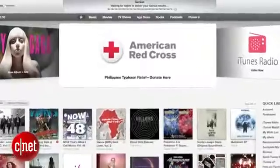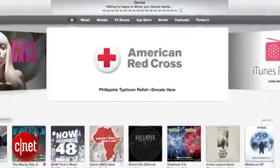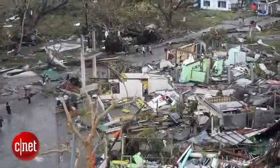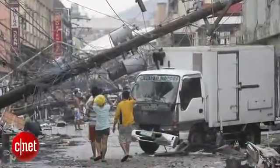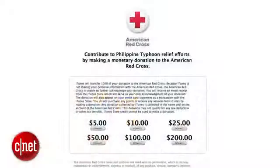Let's get to the Quick Bytes. Apple has launched a new page on its iTunes store for American Red Cross donations that will go directly to relief efforts for victims of Typhoon Haiyan in the Philippines. 100% of the donation goes directly to the Red Cross and you can donate as little as five bucks, so I really encourage you to give anything you can to this tragedy overseas.